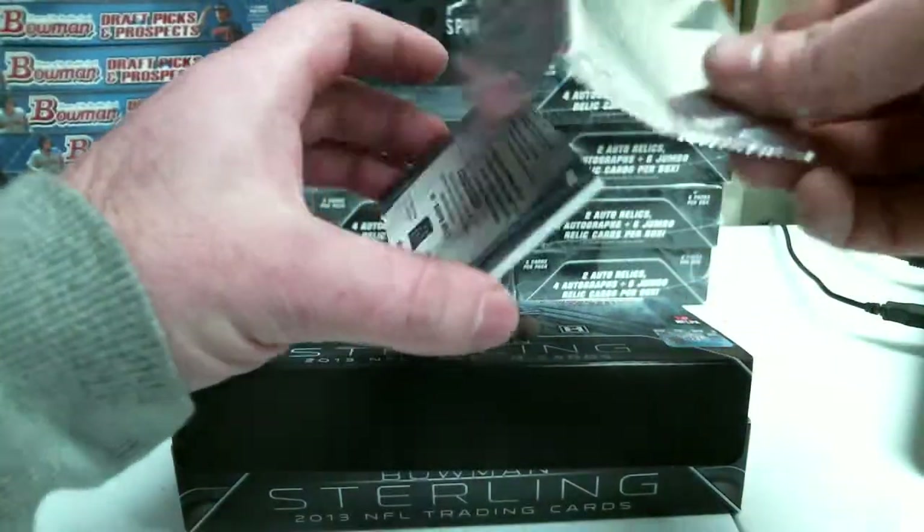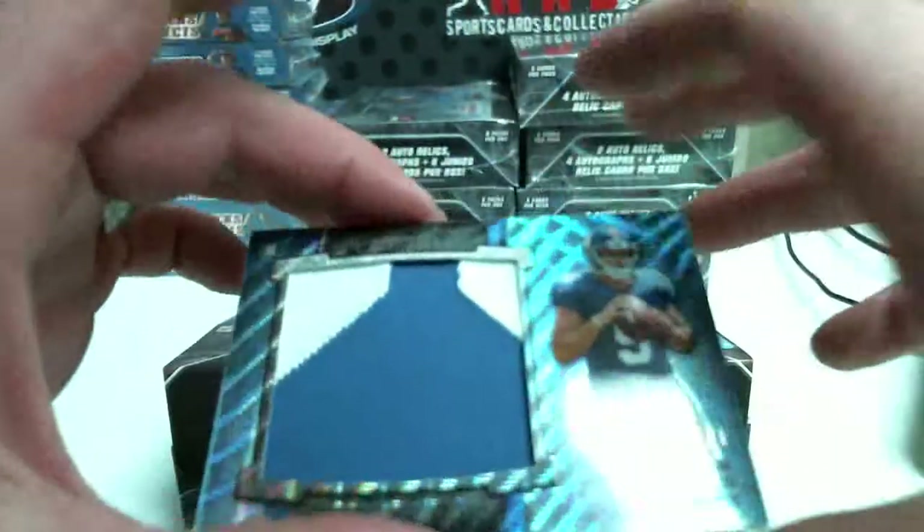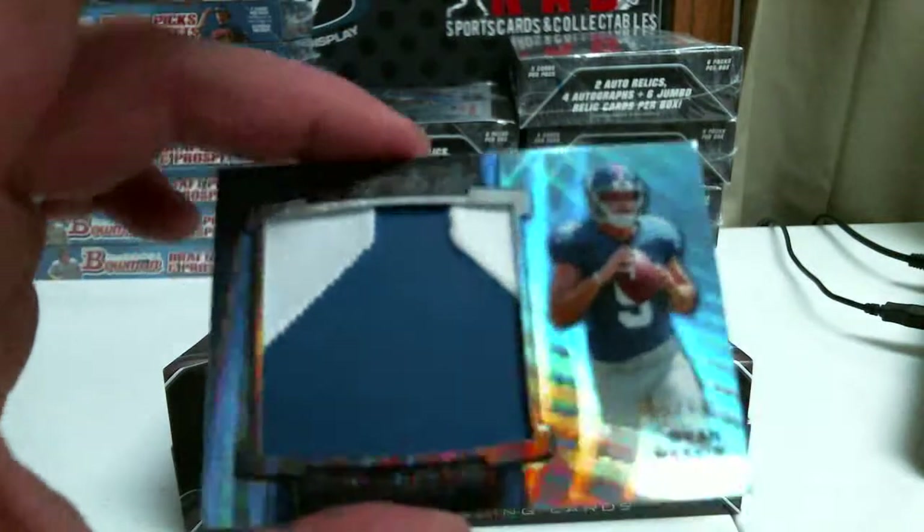Box topper is Blue Wave Ryan Nesseb out of 171.